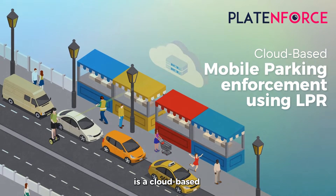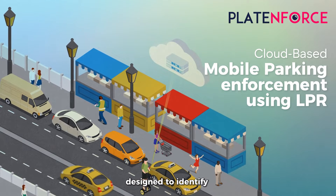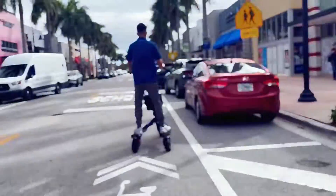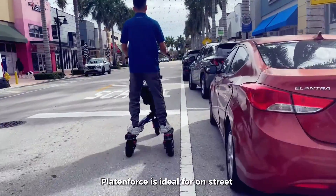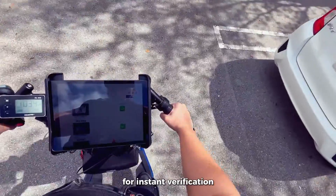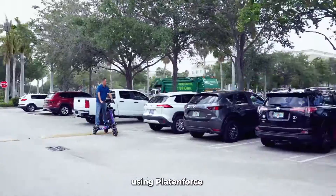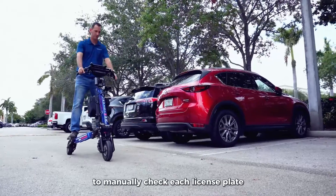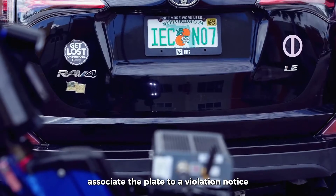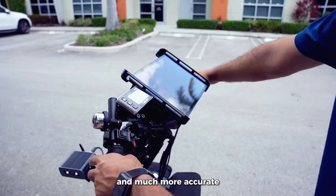SirVision Plate Enforce is a cloud-based mobile parking enforcement solution designed to identify non-compliant vehicles on the go using license plate recognition. Plate Enforce is ideal for on-street and off-street parking enforcement as it uses license plate data for instant verification of valid parking sessions. Using Plate Enforce, patrol officers no longer need to manually check each license plate. LPR cameras allow them to instantly associate the plate to a violation notice, making the process faster and much more accurate.